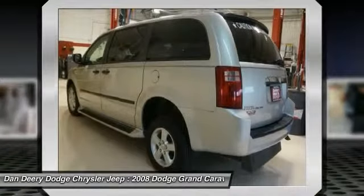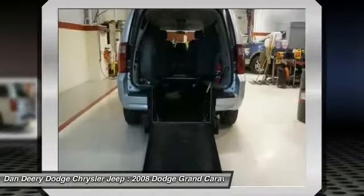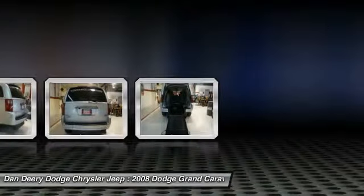Consumer Guide Minivan Best Buy. Call Travis Davenport for details: 319-290-6797.